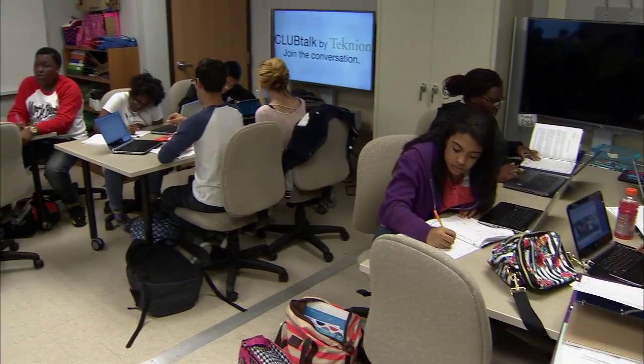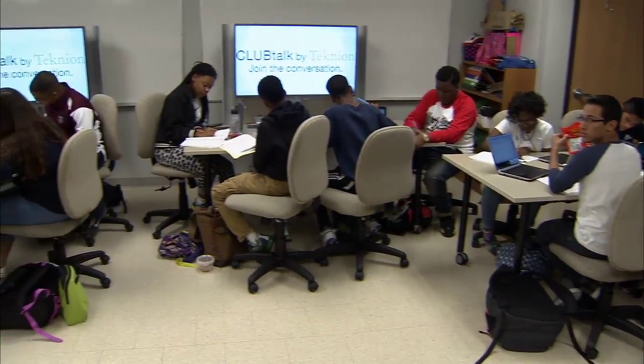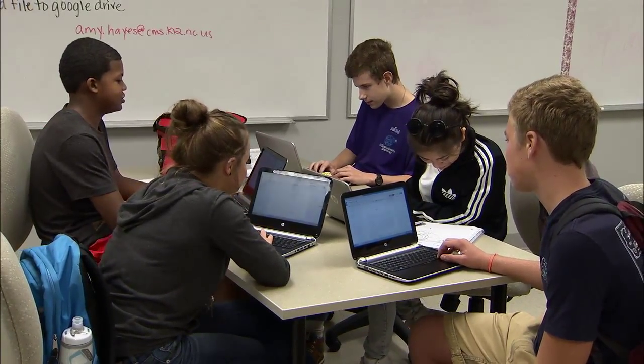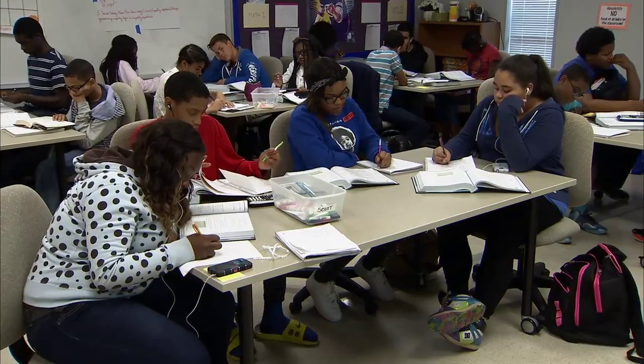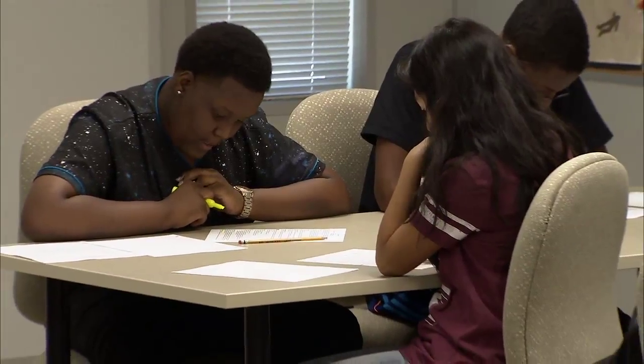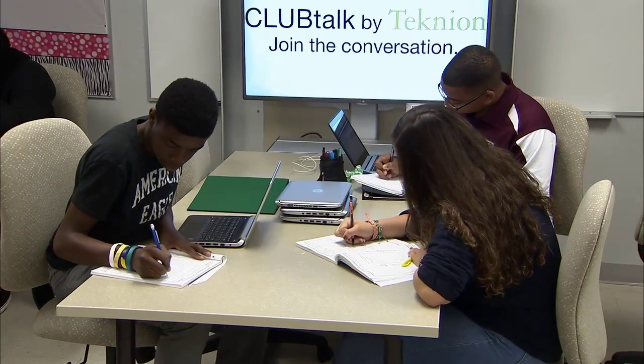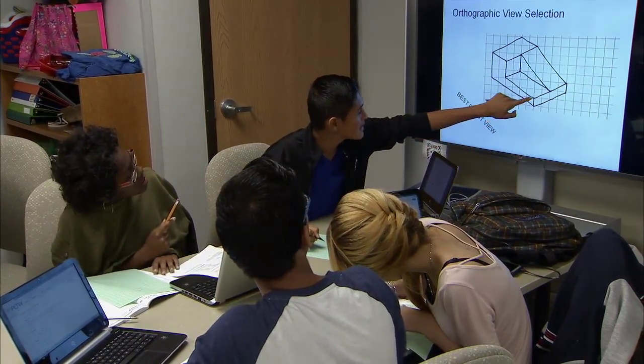Students at Charlotte Engineering Early College will spend three years on high school courses followed by two more years of college coursework at no charge to their families. These students will be approaching their high school curriculum at an accelerated pace, taking most of their high school classes in the first two years. Beginning in their junior year, they will start taking more UNC Charlotte classes, and in their fourth and fifth year, they'll be taking college credit courses — the same courses engineering students take here on campus.